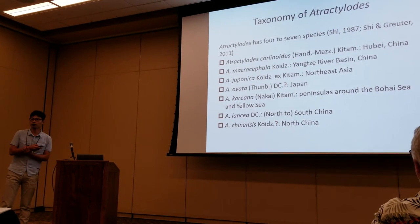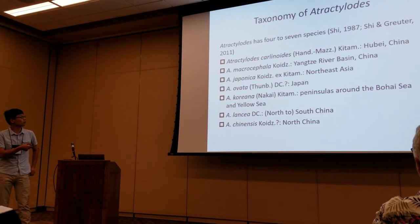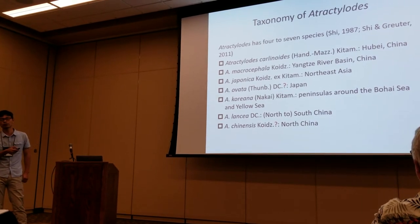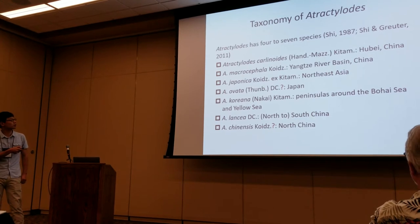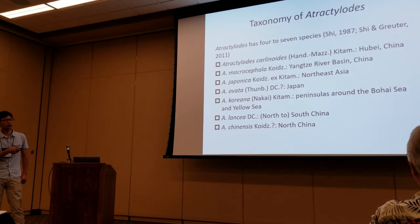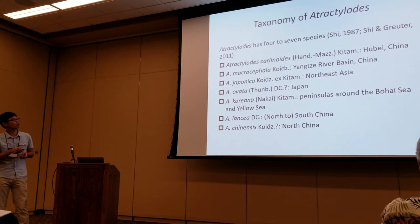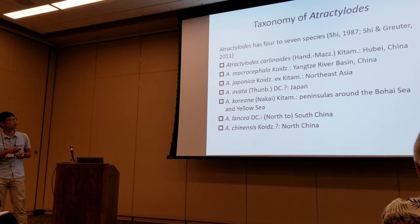The taxonomy of Atractylodes is problematic. There are four to seven species accepted by different authors. The first one is Atractylodes carlinoides, which has basal rosette leaves and is only found in two sites in South China.